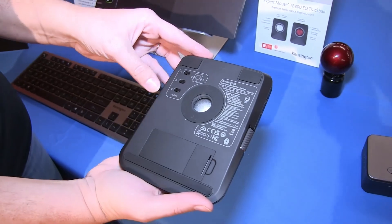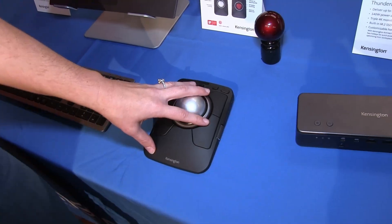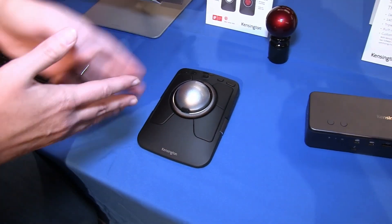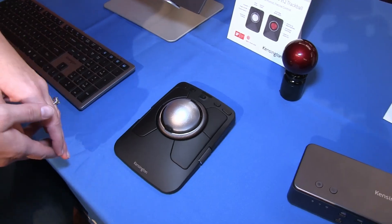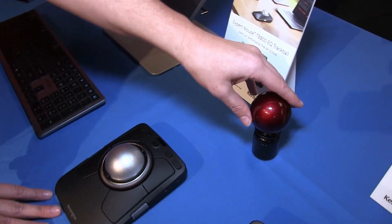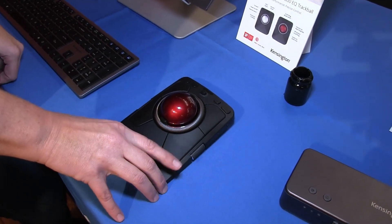There are lots of different options out of the box and even more when you download KensingtonWorks software. This is rechargeable and can be used while connected via the wire, giving you both wired and wireless in one device. This is the main SKU in the silver ball color, and there is also a red Amazon-exclusive SKU available only on Amazon.